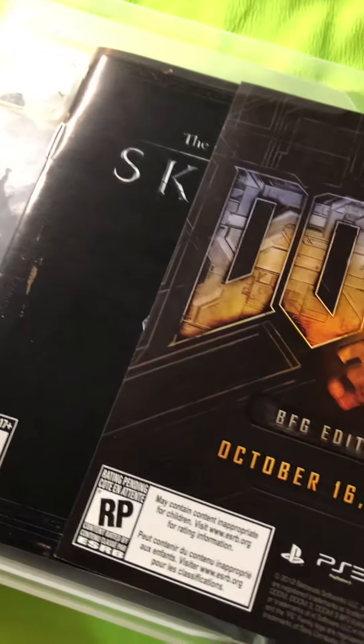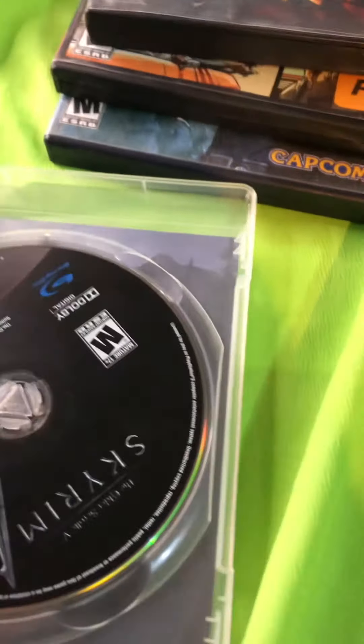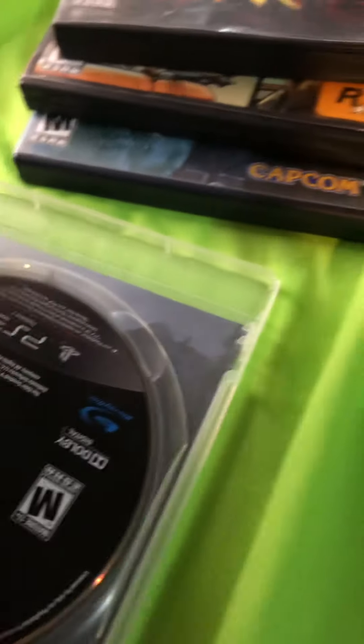The other thing I found is Skyrim Game of the Year Edition for PS3, which was $3.29. What I love about this is that it's CIB — complete in box — and it has the map inside. The disc is amazing too, and I should be able to get a little more money for it.